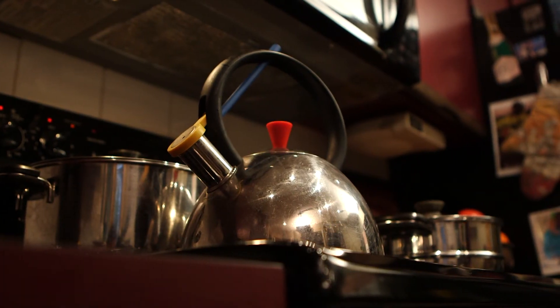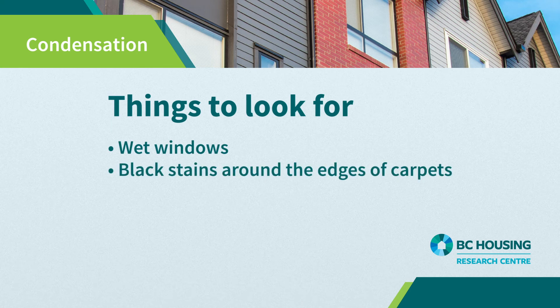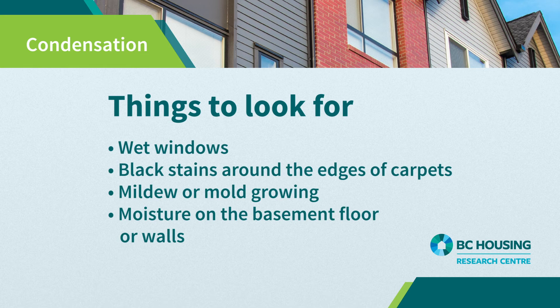If after these measures you are still experiencing wet windows, black stains around the edges of carpets, mildew or mold growing, or moisture on the basement floors or walls, it will be time to hire a qualified building envelope specialist who can diagnose the problem more thoroughly and recommend how to proceed to correct the problems.